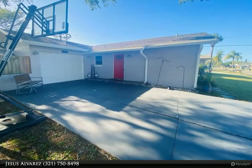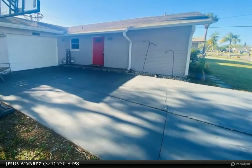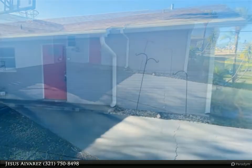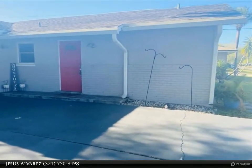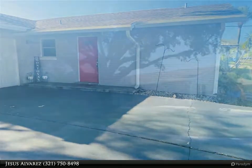This Dalton Wade Real Estate Group property video is presented by Jesus Alvarez. Welcome to your future home! Take a look at this stunning and renovated block construction single family home. This home includes three bedrooms and two bathrooms.